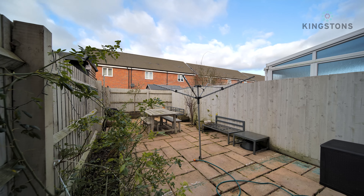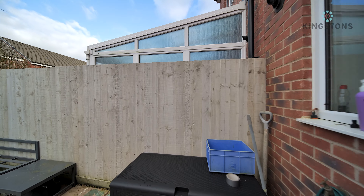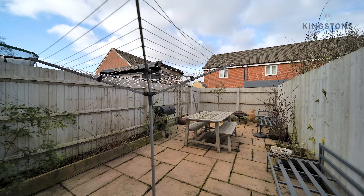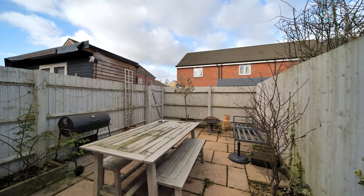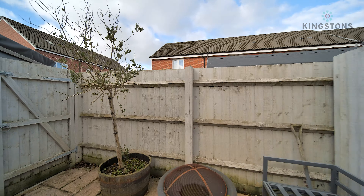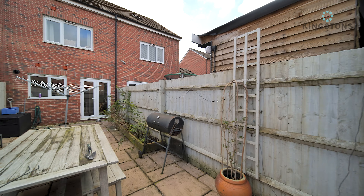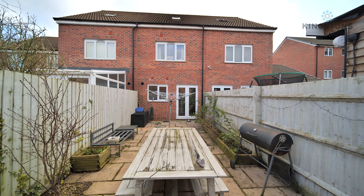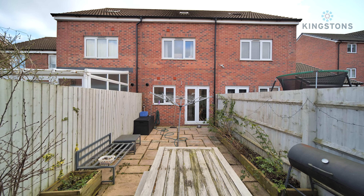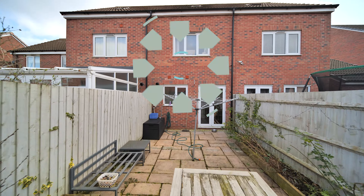Heading out into the garden - it's been beautifully looked after. We've got a patio covering the whole area with an outside tap in the corner, making it low maintenance. There are some nice raised borders, ideal for a barbecue and entertaining, with space for seating, table and chairs, and a barbecue in the corner. There's a gate round to the side taking you back round to the drive at the front. A brilliant-sized garden and a good-sized house with three double bedrooms - that wraps up our tour of 17 Scholars Way.